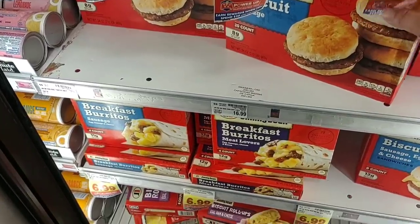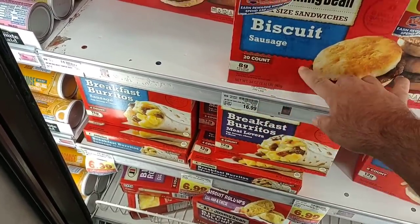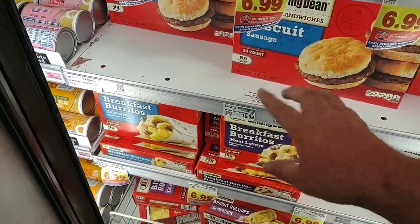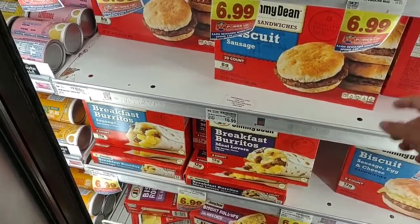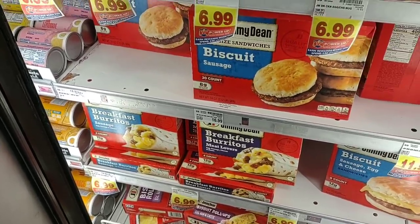Another major price increase here is the biscuits. This 20-count biscuits was $14.99, now it's $16.99 — I believe it went up to $15.99 but they were out of them, and when they come back in they come back at a higher price. $17 for 20 small sausage biscuits — that's not really that great of a deal.